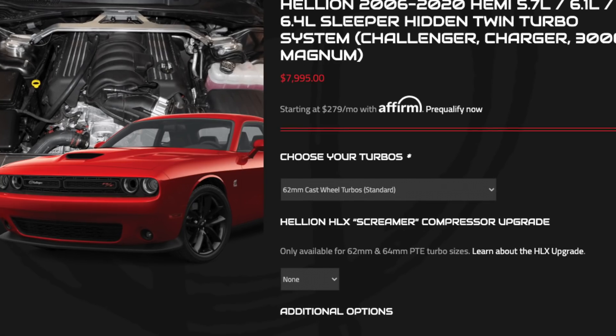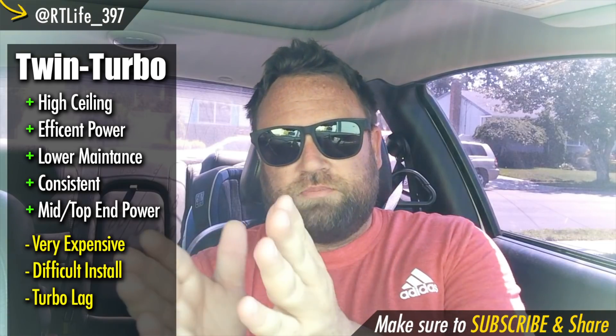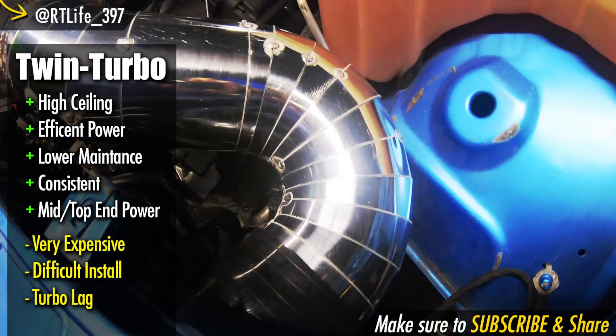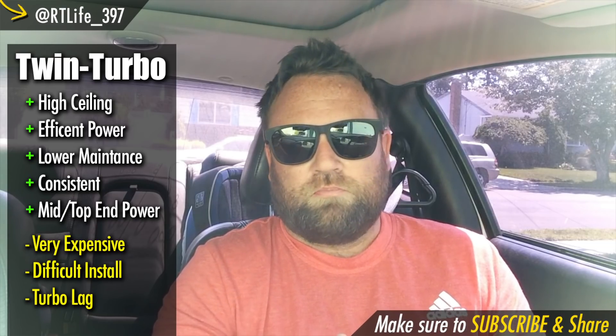I was entering twin turbo territory from a financial standpoint, and that really narrowed it down. No companies were stepping up to help the channel and sponsor it, so that's fine — I'm not a big channel by any stretch of the imagination. That really geared me towards the twin turbo. I figured since I'm spending the money anyway, I might as well get what I think has the best ceiling and is the most efficient.